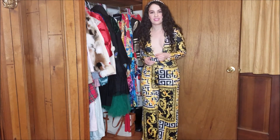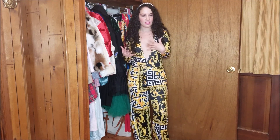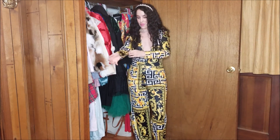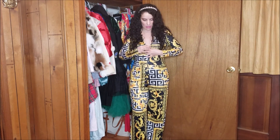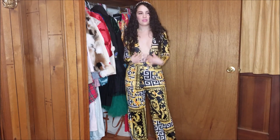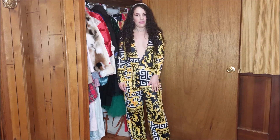Next up we have this scarf print jumpsuit. This is done in a very thin polyester fabric, so it's definitely very comfortable and very stretchy too. This jumpsuit is in a size small. As you can see this is a rather risque plunging neckline. When I wore it out I pinned it up to about right here because I'm a lot more comfortable with that. You'd probably need double-sided tape or you might have an accident.